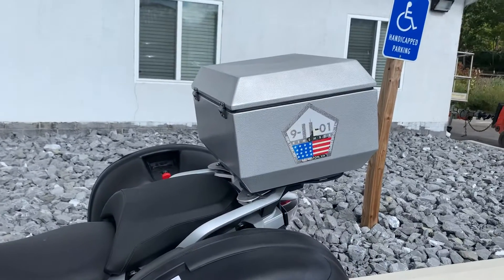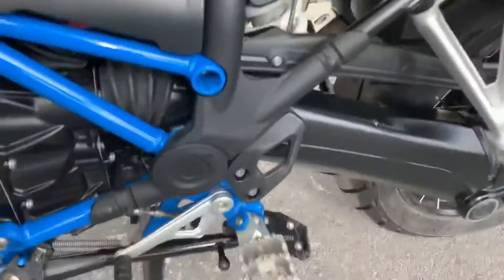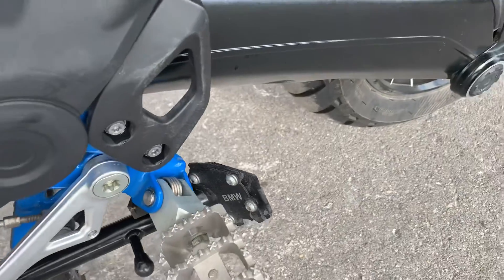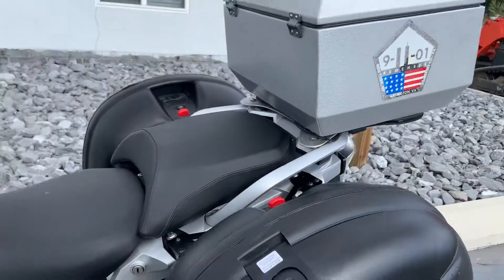GV keyless side cases and a Jesse aluminum hard top case. The Ventures foot pegs and BMW side stands. Excellent condition, no signs that it's ever been down.